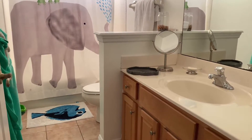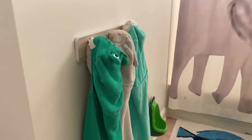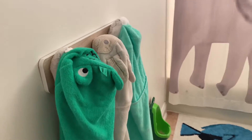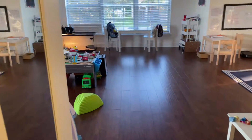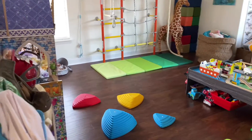Right as you come into the playroom there is a kids bathroom — they have their towels and these cute dinosaur hooks from Target. They have all kinds of stuff for hygiene, some toys, a step stool, and then we turn in and come in here.